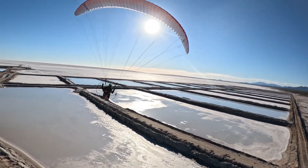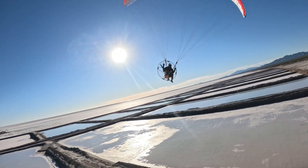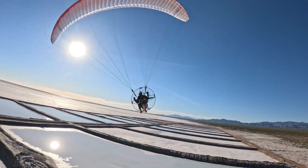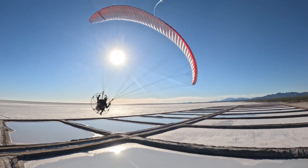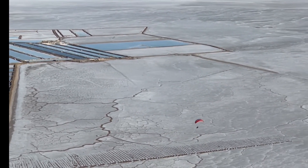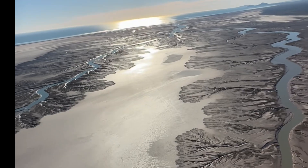The salt farm was absolutely stunning with beautiful colors and an incredible contrast with the white salt flats. After flying there for a bit, we flew back to the van, landed, and celebrated a great first day with our paramotors and our van.